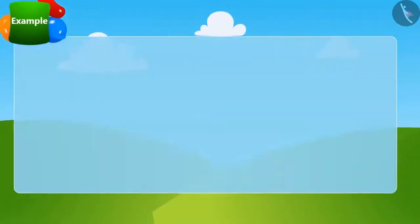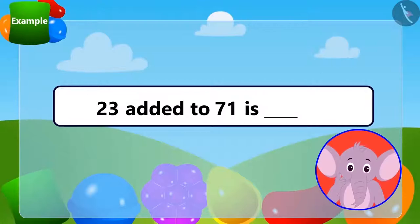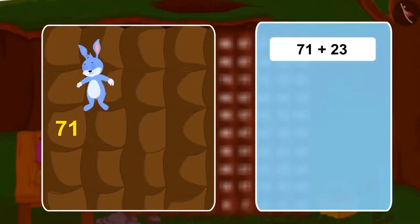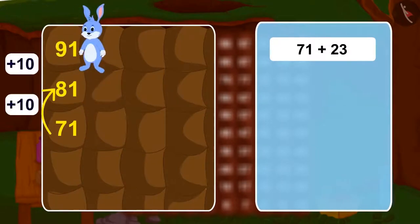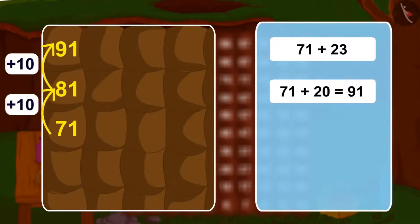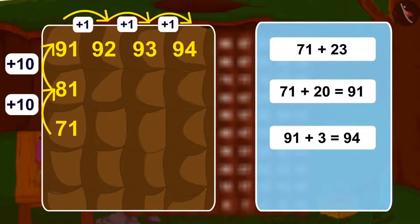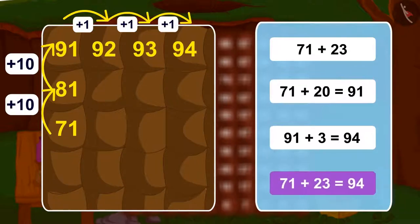Children, can you solve this riddle by using the rooms of Bunny's house? How many jumps will he have to take this time? We will first take 2 long jumps and reach 20 steps ahead to reach 91. And then, 3 steps further ahead — 23 steps more than 71 — we will reach 94. In this way, adding 23 to 71 gives us 94.